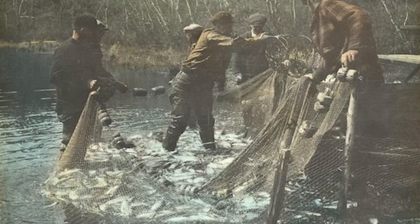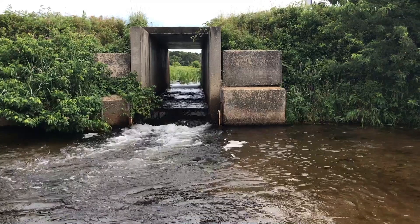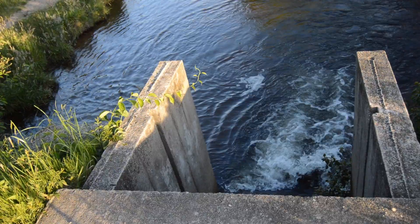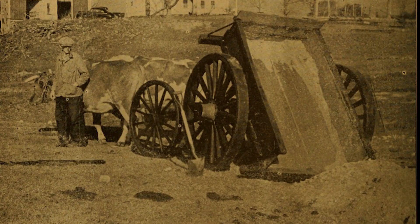That all changed when the European settlers came. They began to block the river, building dams for grist mills. And then in the 1800s, some of those became woolen mills. In the late 1800s, the mills went elsewhere, but the land itself was converted to cranberry farming. And to grow cranberries, periodically sand was layered on the surface.